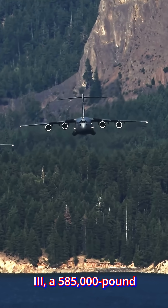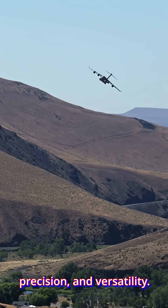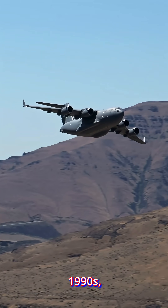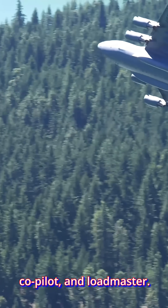The C-17 Globemaster III, a 585,000-pound strategic airlifter that combines raw power, precision, and versatility. Developed by McDonnell Douglas, now Boeing, in the early 1990s, the C-17 is operated by a three-person crew: pilot, co-pilot, and loadmaster.